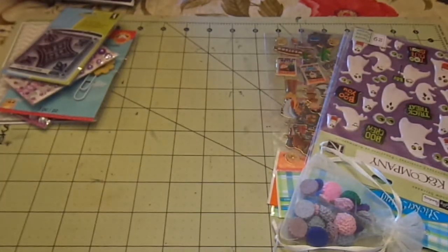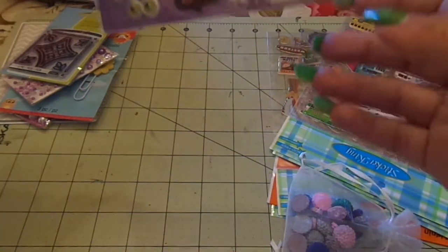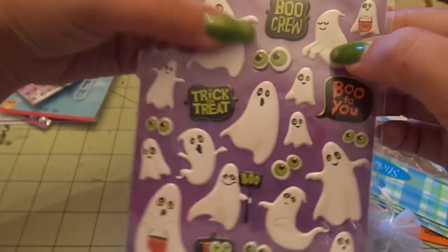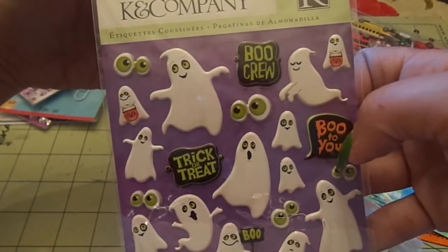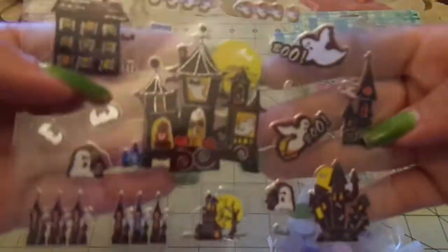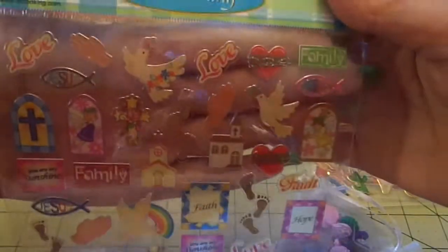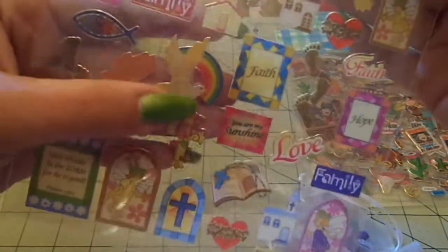And this Inkadinkado stamp set — super cute. Sorry, you'll have to hear my phone ring. And then these adorable Cayenne Company Halloween ghost stickers. They're kind of puffy but I don't know how to explain it — they're so cute. And then some really cute stickers. Here's the Halloween ones — love the haunted house, so cute.